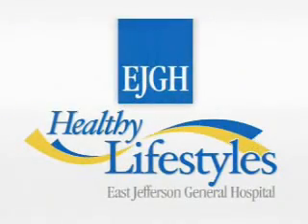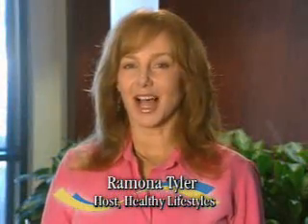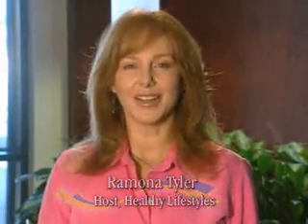East Jefferson General Hospital presents Healthy Lifestyles. Welcome to Healthy Lifestyles. I'm Ramona Tyler, and my guest today is Dr. Sean O'Brien, radiologist at East Jefferson General Hospital.